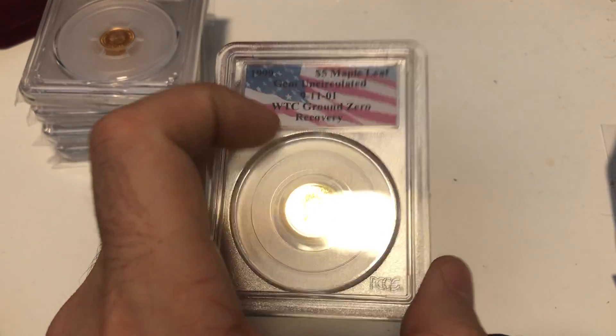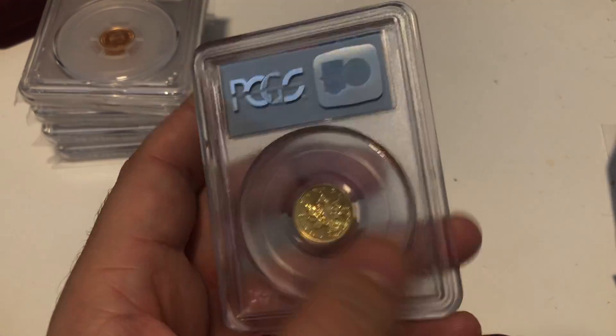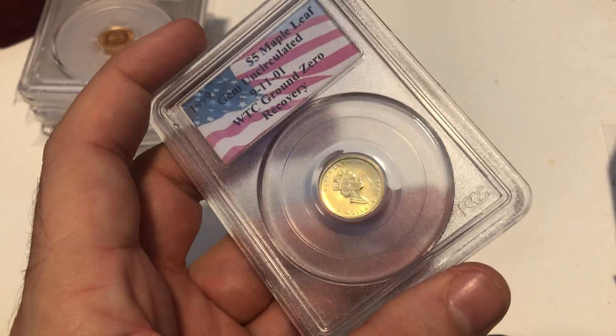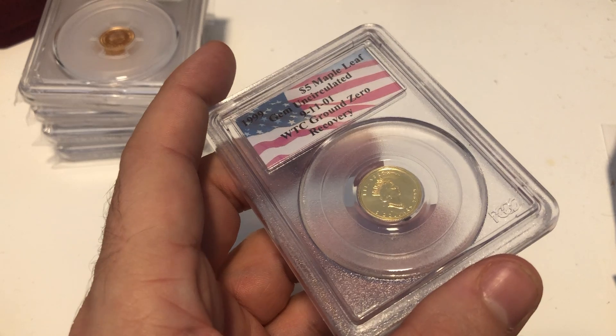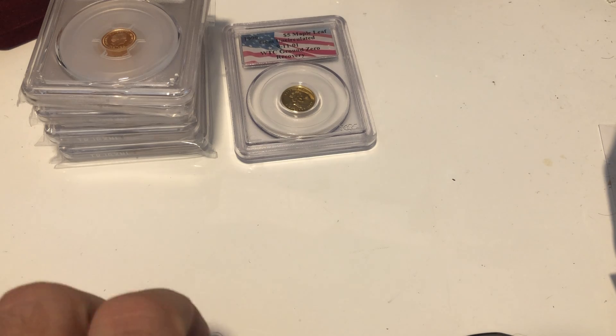I do think that provenance is worth more. It is a privy coin but it doesn't really matter that it's a privy coin — it's all about the provenance. I ended up getting that. I can't remember exactly what I paid, but I was happy with the price. I need to have a look at the paperwork.